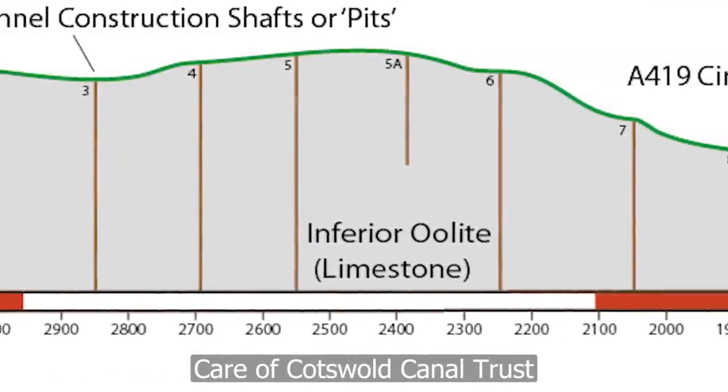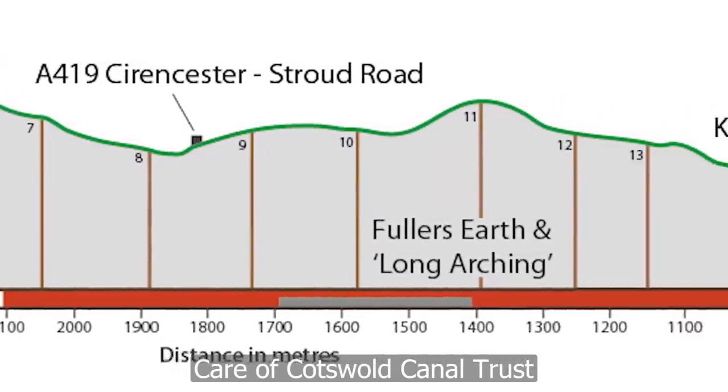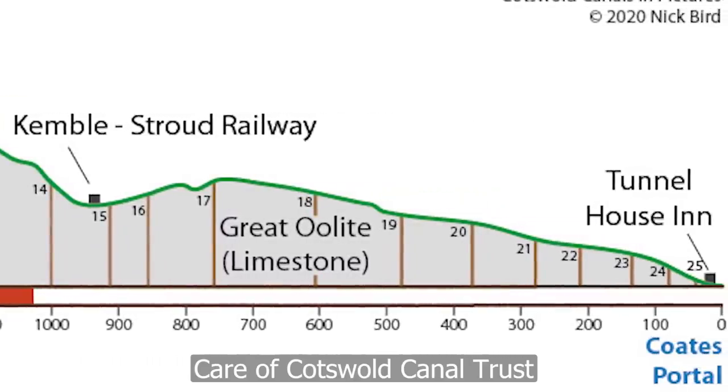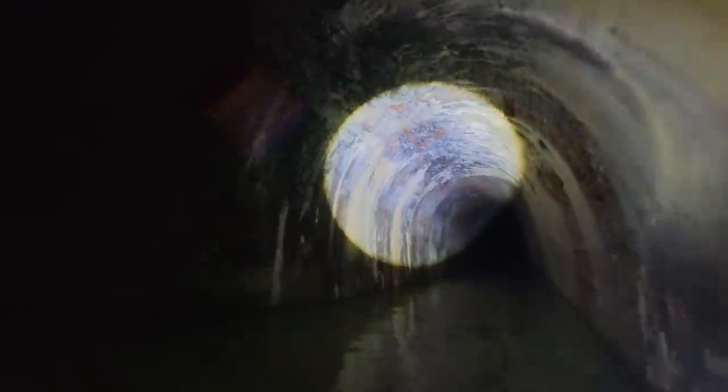1911 saw the first collapse and the canal was abandoned thereafter. A few more collapses were reported in the 1960s. It's understood that the collapse is only at this end — about three or four hundred yards in — and you'll see those very shortly. From the other end, it's reported that you can go at least a mile and a half, but the danger there is the quality of the air.